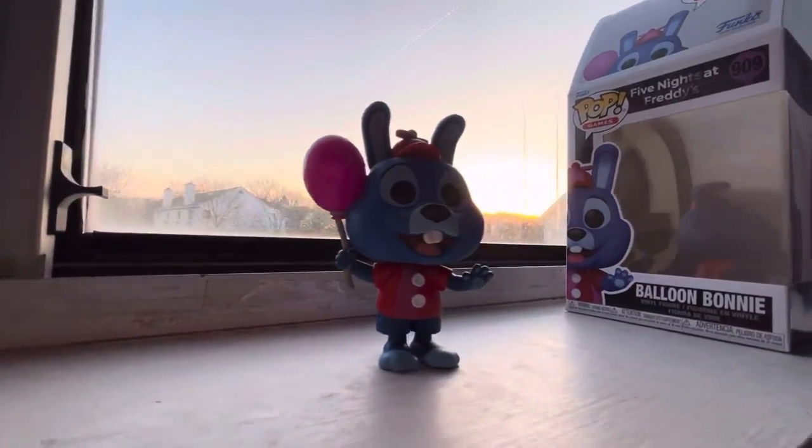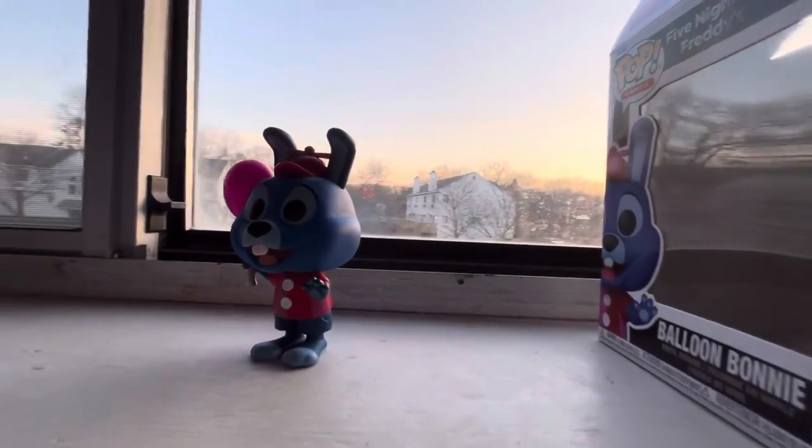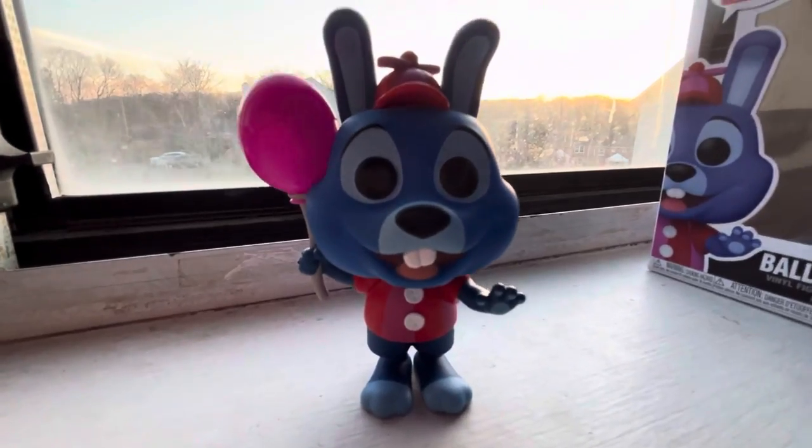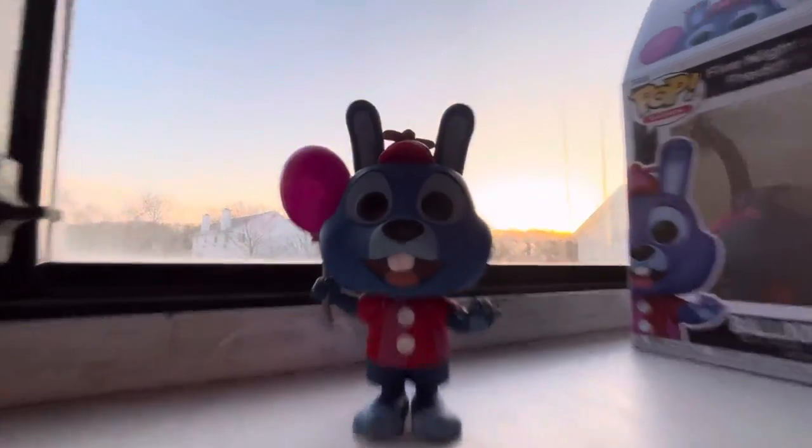But yeah, I absolutely love his design. He looks really great overall. At least he's gonna be a great addition to my computer desk — he's gonna be there waving forever with his big face.